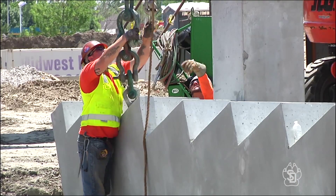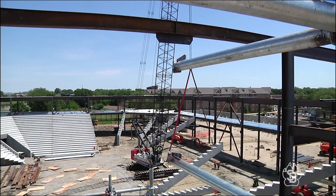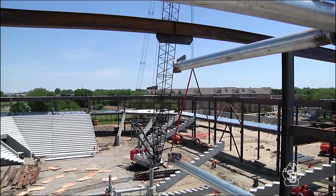Inside the building, we've got over half of the precast stadia units set. The precast stadia units are the pieces that you will actually sit on in those plastic chairs when you're watching an event in the new facility.